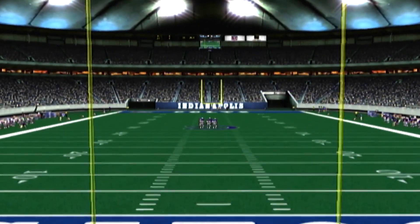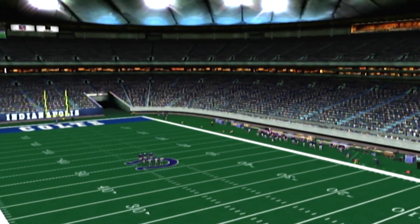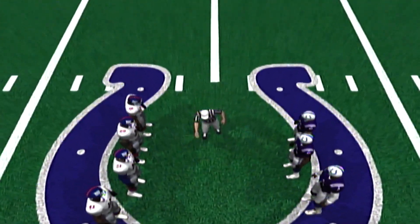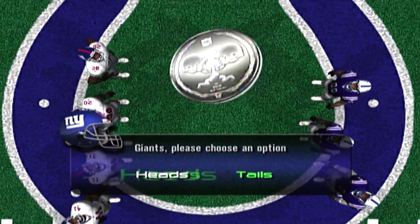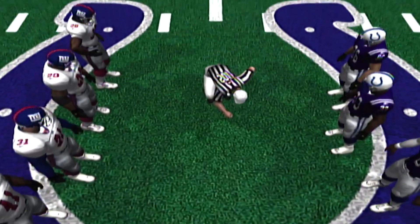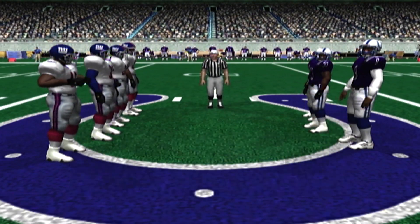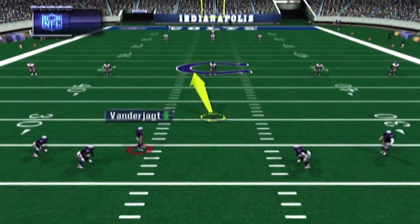Thanks, Ron. The referee is at midfield with the captains for the coin toss. The visiting captain will make the call. He calls heads — it is heads! New York wins the toss and elects to receive.